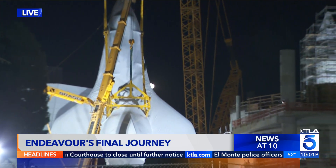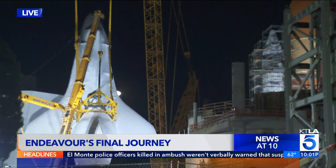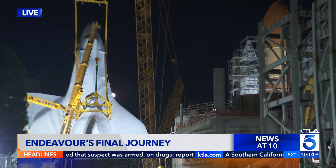This entire process can take anywhere from 4 to 24 hours, depending on how the lift goes and the weather. In the meantime, let's take a look back at how we got to this point.